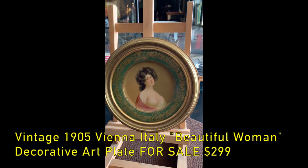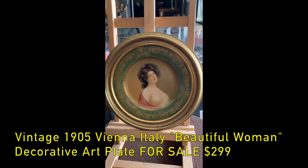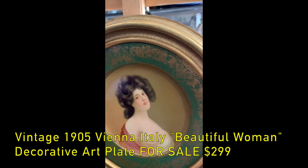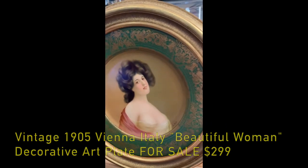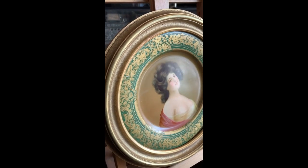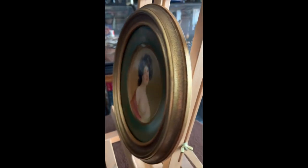Anyways, what we have here is a 12 and a half inch Vienna Art Plate. This would have been something made as a plate, but still an image that would have been hung on the wall or part of a plate collection. But it's really cool if you're looking for something vintage to fill in your background, or you are a plate collector in general — this might be for you.